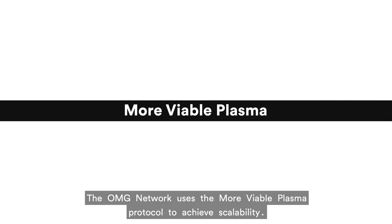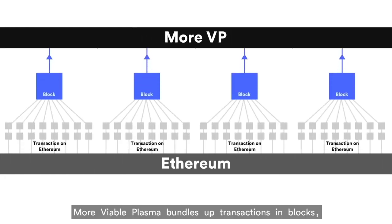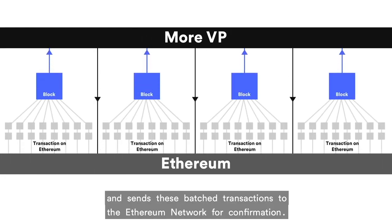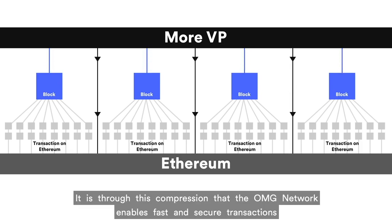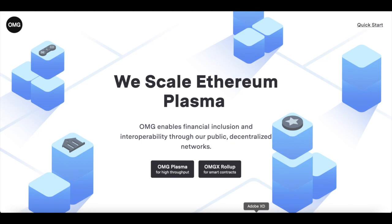That does not sound simple or easy to understand. The OMG Network's capability of processing thousands of transactions per second and reducing cost on Ethereum is key, where Ethereum is the main cryptocurrency used for NFTs. And when you've sold your NFT, you're going to have to pay fees as well, because you're going to transfer your funds to a wallet — either way, it incurs a lot of charges.